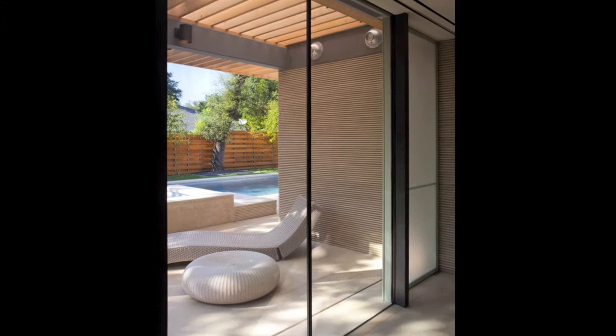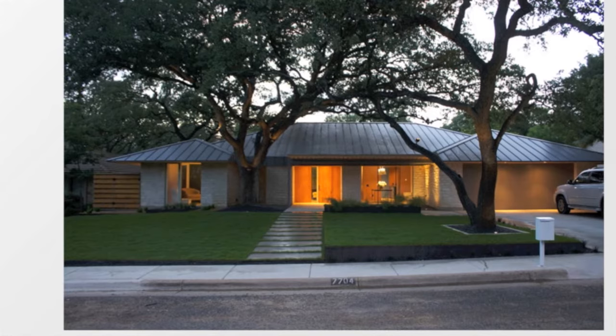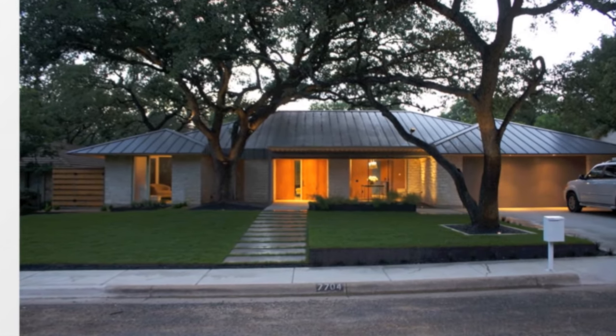The craftsmanship and the detail on this project are exquisite. This is a very good example of taking an existing building and, with a very deft hand, creating a very special space.